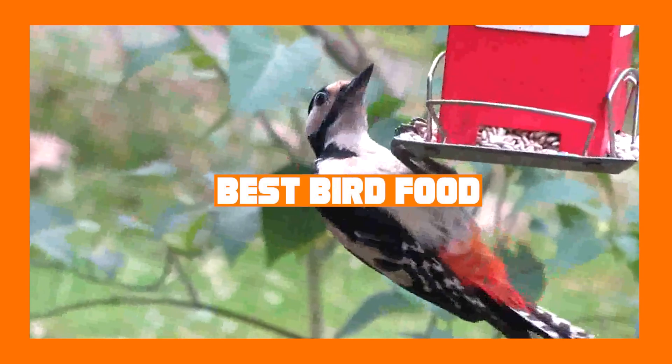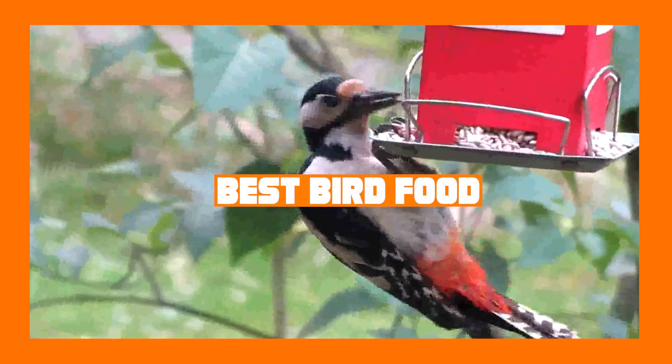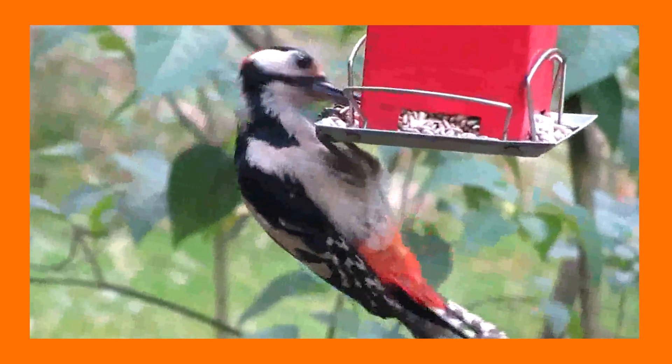If you want to get the best bird food according to your needs, then watch the video till the end and then decide. So let's get started.